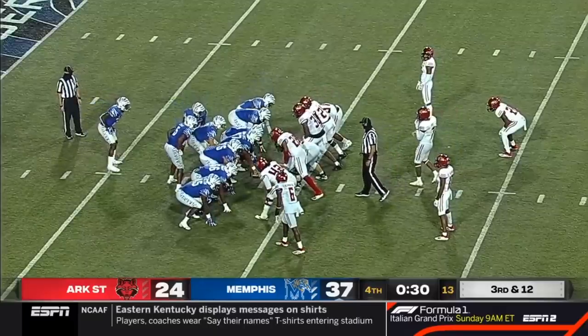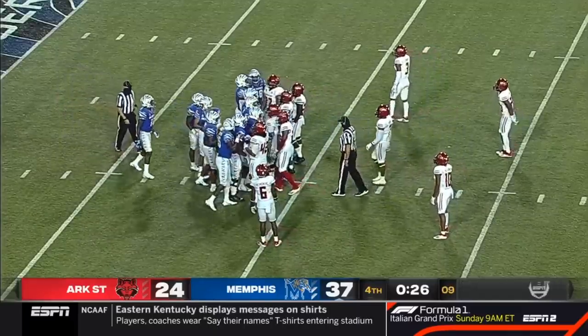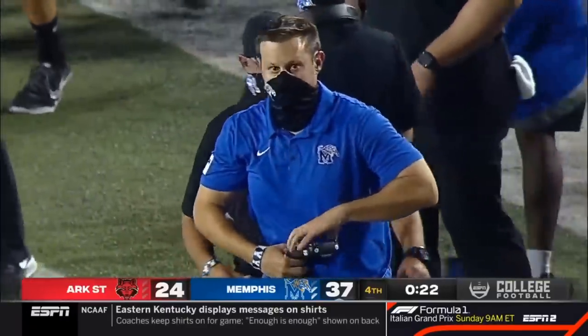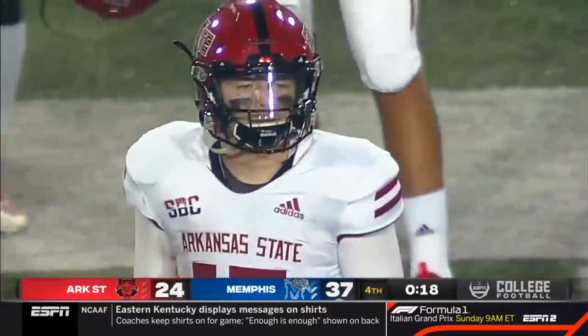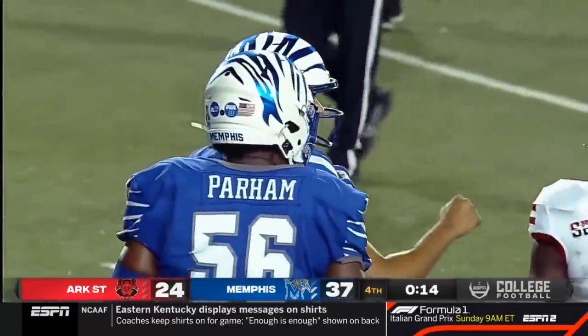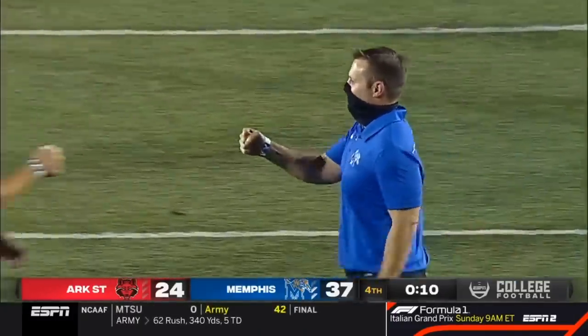Victory formation for Memphis with 1:45 to go. Cotton Bowl against Penn State, but this is his first ever regular season game as head coach, and it will be a win in his debut. 37-24 is your final. These Memphis Tigers continue to dominate at home — they were undefeated last season, and since 2016 they are now 26-3 at the Liberty Bowl.